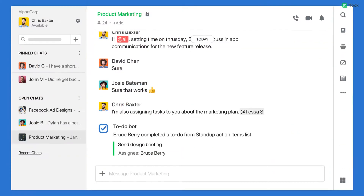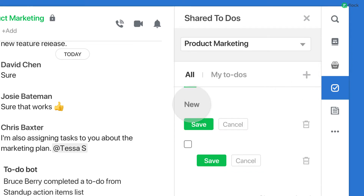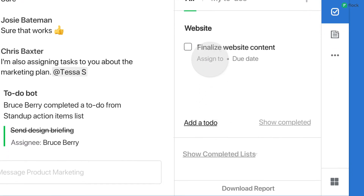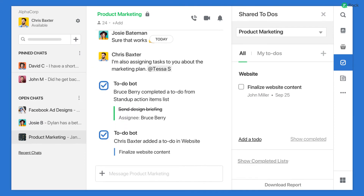To get started, simply click on the To Do's app icon and add your To Do's. To Do's are usually nested under a list. You can always rename a list to organize your tasks by category or project. You can assign tasks to a group member or yourself with due dates. The To Do Bot duly notifies you every time you assign a task.